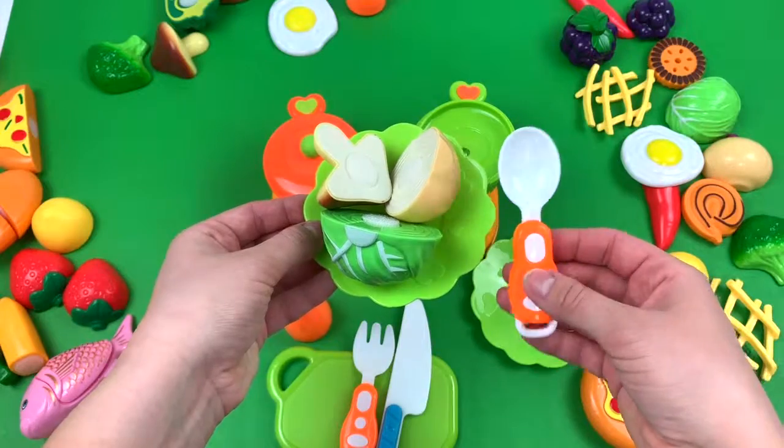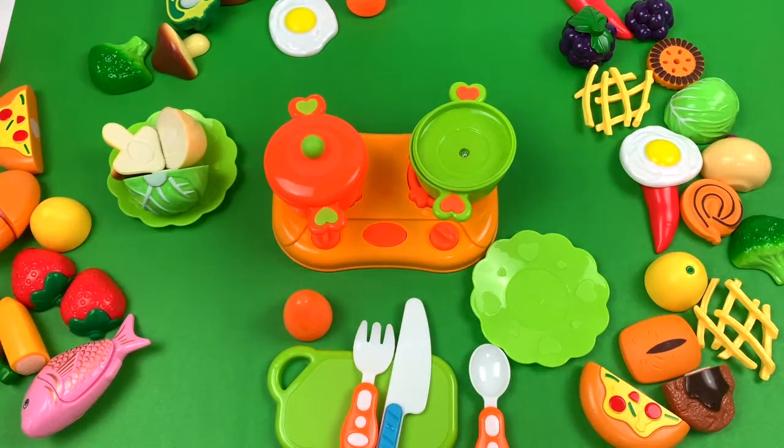Enjoy your meal. Enjoy your meal. Can you give the food? No. You can have a — it means you can have a thing. You can use the cup.